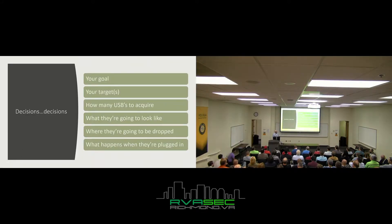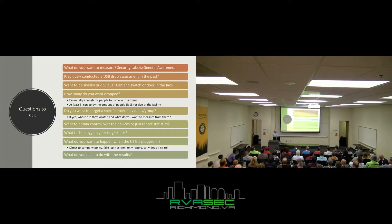You're going to have to make some decisions when you set this up: what your goal is, who your targets are, how many USBs to drop, what they're going to look like, where they're going, and what happens when someone plugs them in. What do you want to measure? It could be security labels — putting things like 'private,' 'confidential,' 'secret,' 'top secret' on files. Or maybe you just want general awareness for your employees. That's a totally valid goal.